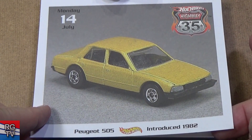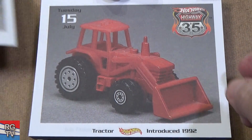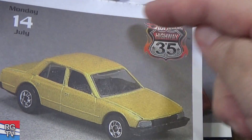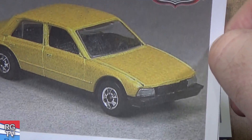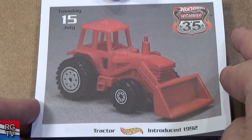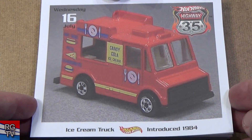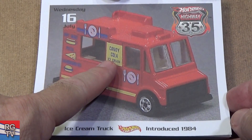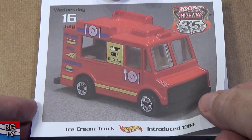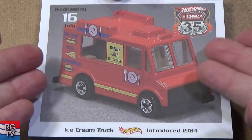Tractor, introduced in 1992 — that's kind of more for the Matchbox side of Mattel nowadays. Ice Cream Truck, introduced in 1984 — candy, cola, ice cream. Now they call it something else because of food trucks — it's not always 'Ice Cream Truck,' so now we have a food truck, and they give it a different name around the world. It's had several names.